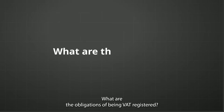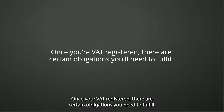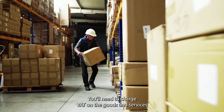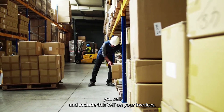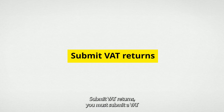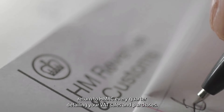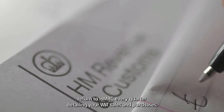Once you're VAT registered, there are certain obligations you need to fulfill. Number one: charge VAT. You'll need to charge VAT on the goods and services you sell and include this VAT on your invoices. Number two: submit VAT returns. You must submit a VAT return to HMRC every quarter, detailing your VAT sales and purchases, and pay any VAT due by the deadline.